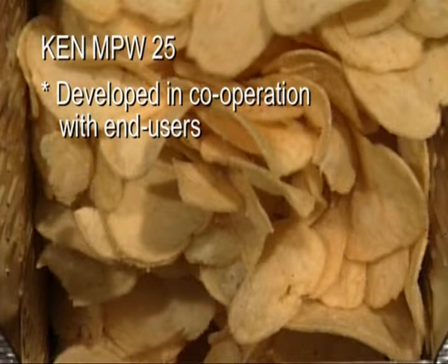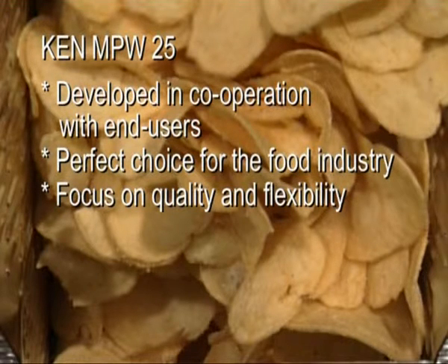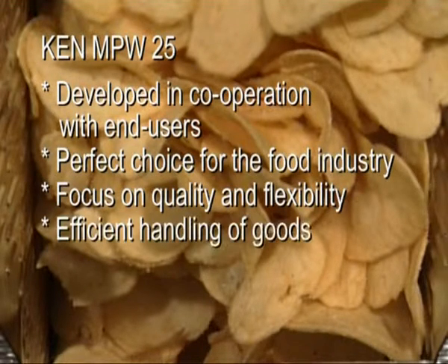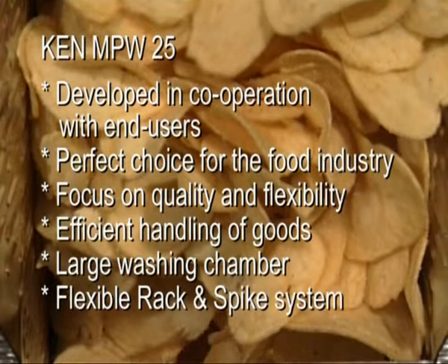Ken MPW25: Developed in cooperation with end users. Perfect choice for the food industry. Focus on quality and flexibility. Efficient handling of goods. Large washing chamber. Flexible rack and spike system.